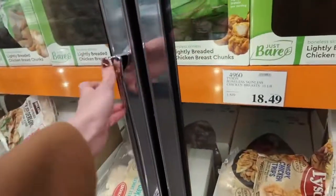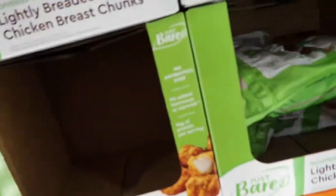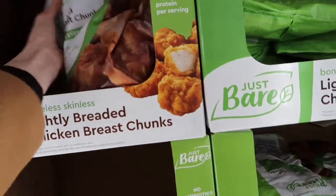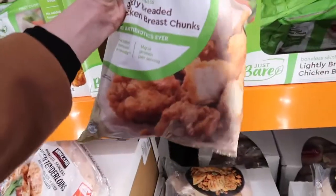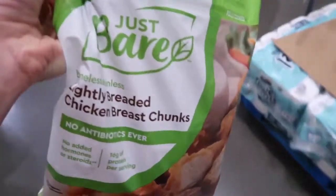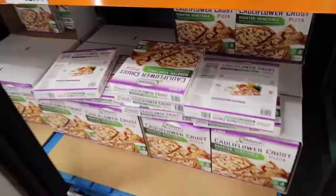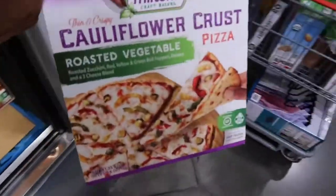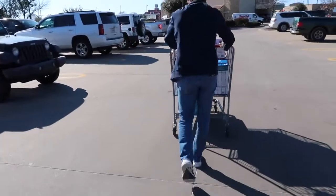These are apparently the chicken nuggets that taste like Chick-fil-A when you put them in the air fryer, so I have to try them out and see if that's true or not. They're only $13.99, so I'll let you guys know if they are. Oh yeah, this cauliflower crust pizza is very good — it's a must!